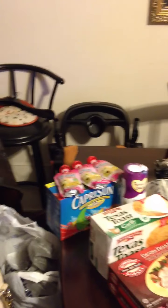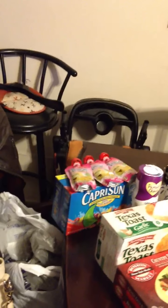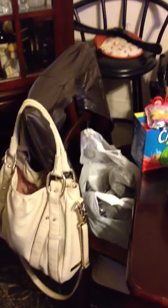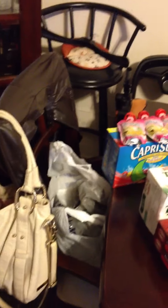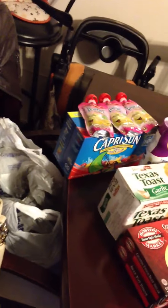Hey guys, just want to do a quick Walmart grocery haul. I haven't done a video in a little while, and we went to Walmart tonight to get some groceries. It's like 11 o'clock at night so I'm really tired, and I just want to go through this fairly quickly.